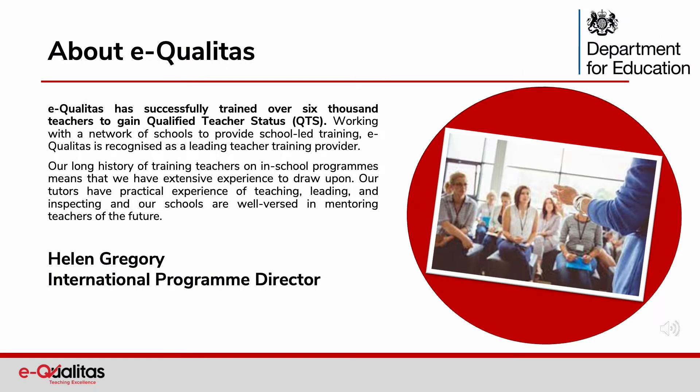So who are we? At Equalitas we have successfully trained over 6,000 teachers to gain qualified teacher status. We are recognised as a leading teacher training provider and work within a wide network. We have a long history of tutors training teachers on in-school programmes, and our tutors are experienced in teaching, leading and inspecting.